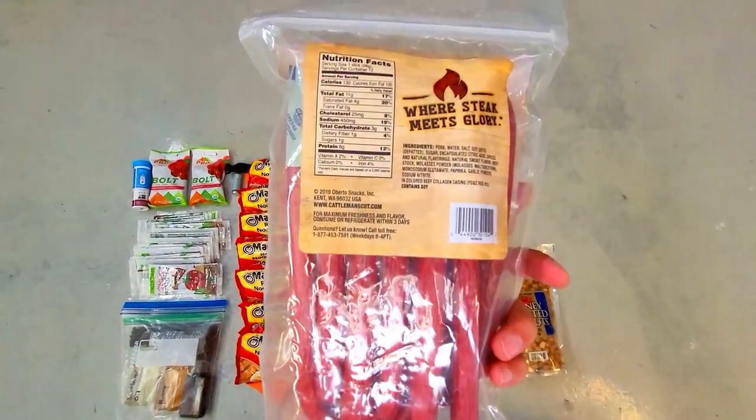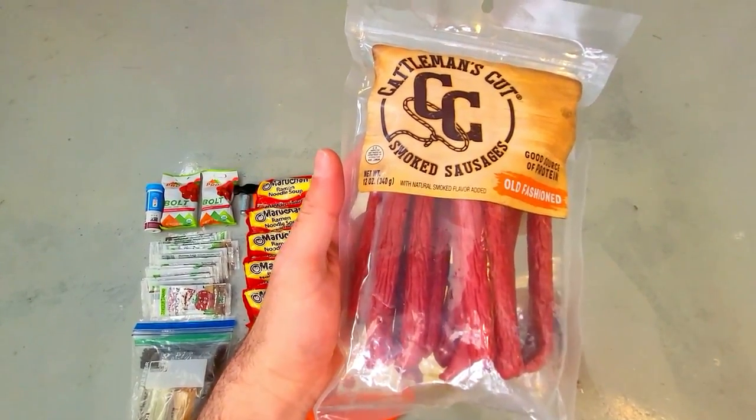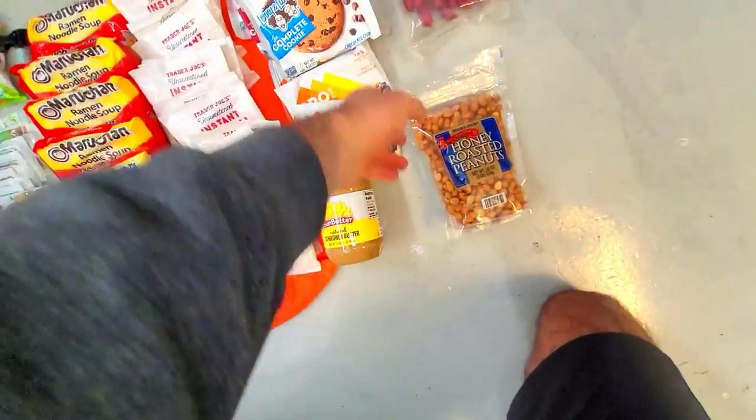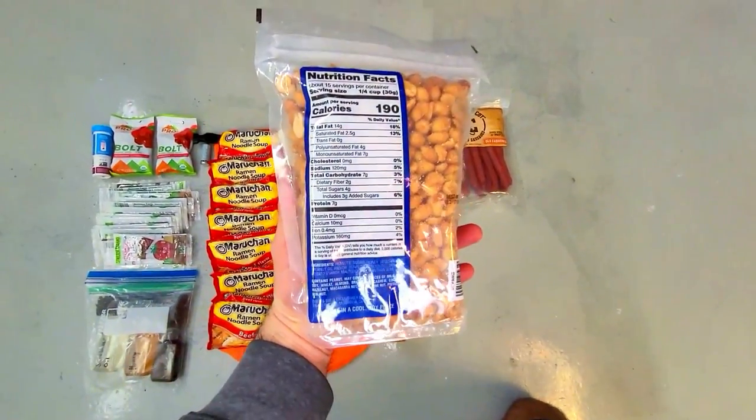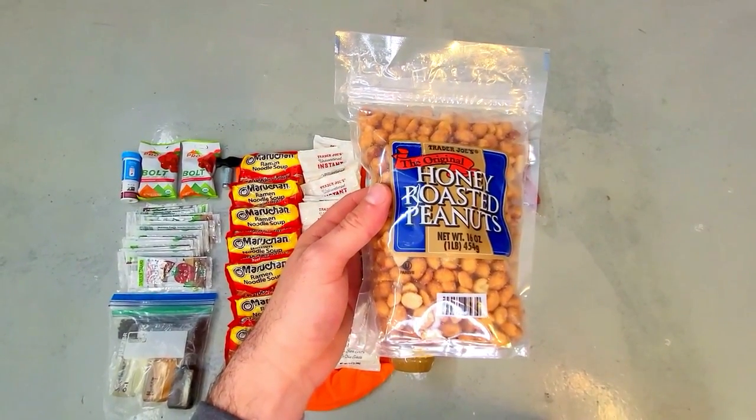I picked up these smoked sausages on Amazon — there's a little over 1,500 calories in this bag that weighs just 12 ounces. The last item is a one pound bag of honey roasted peanuts which has a little over 2,800 calories and can be eaten on the go as well.